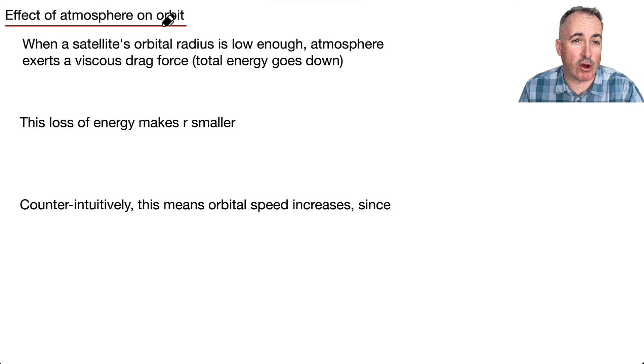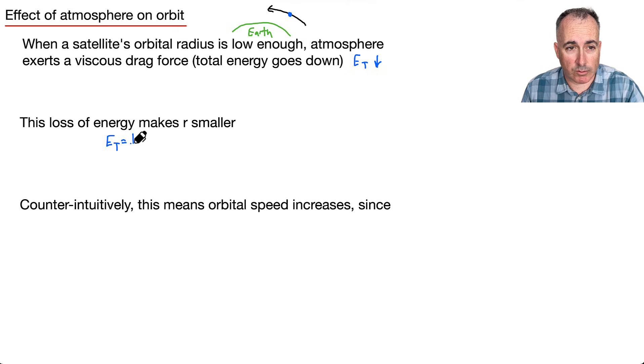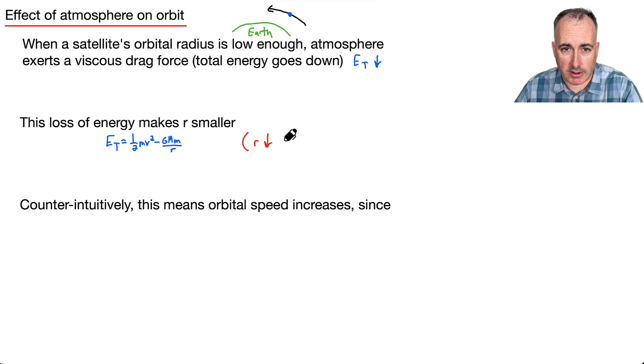Let's look at the effects of atmosphere on an orbit. When a satellite's orbital radius is low enough, there's some atmosphere that adds a viscous drag force, which lowers the total energy ET. This loss of energy makes the orbital radius smaller. Remember from Kepler's laws — as R goes down, V goes up, because v_orbital equals the square root of G M over r.